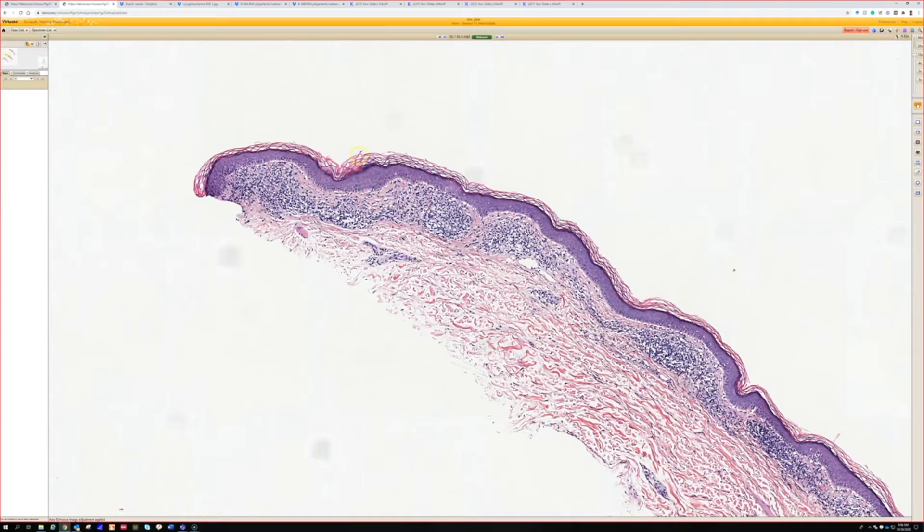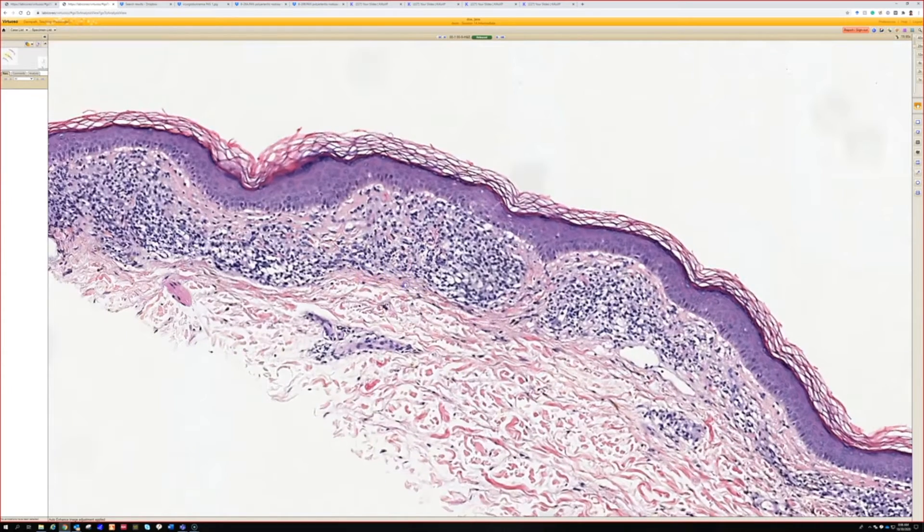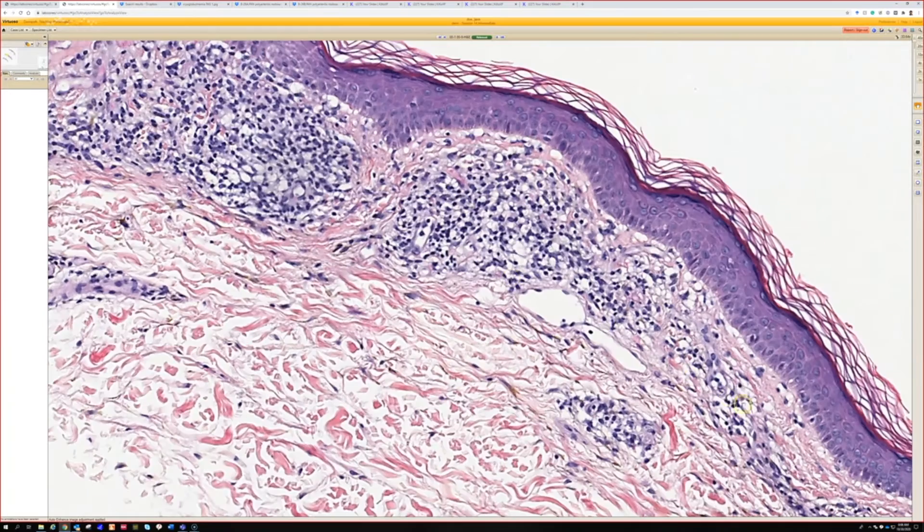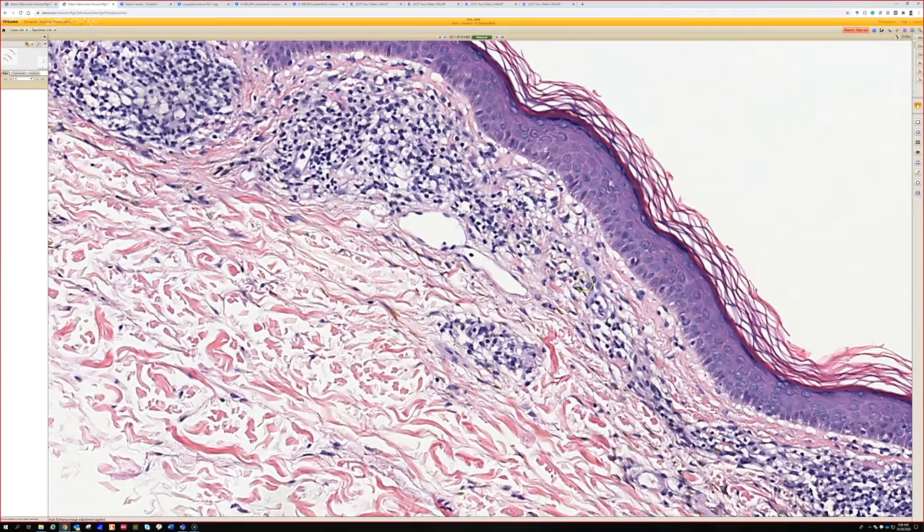And then closer up, you can see that there is pigment — there's pigment right there, a little hard to see.